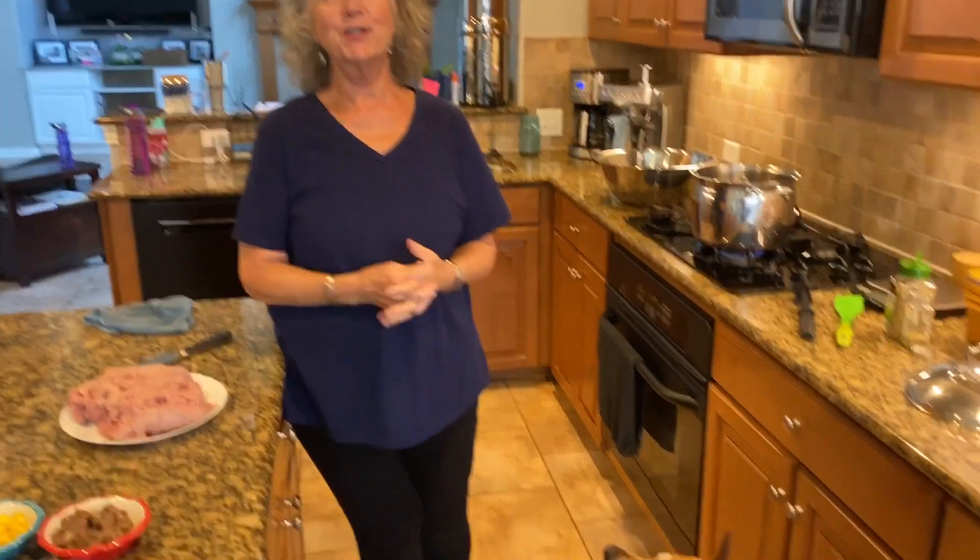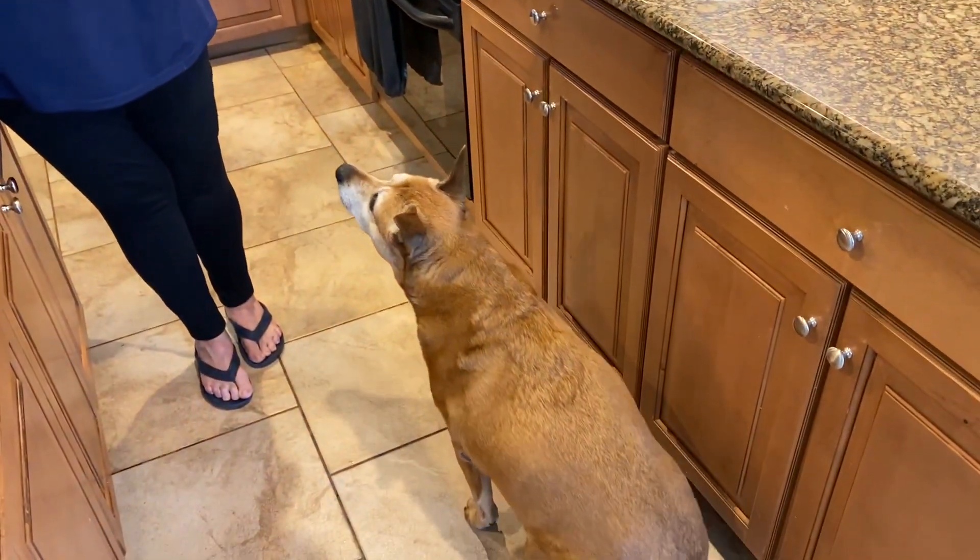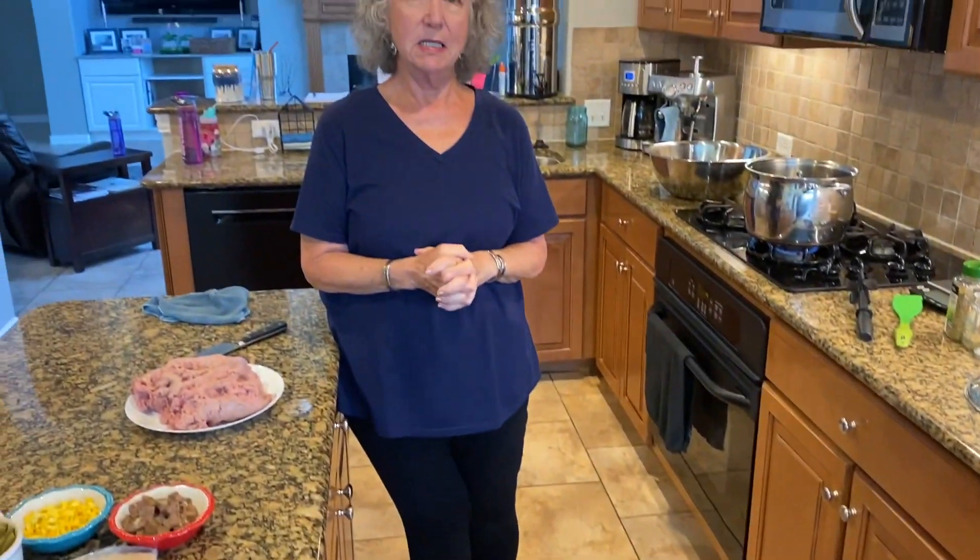I'm Deb from Potions and Pots and I've been requested so many times to show people how I make my dog food. We have three dogs that are about 60 pounds apiece, so they do eat well and we want them to live a good long time.